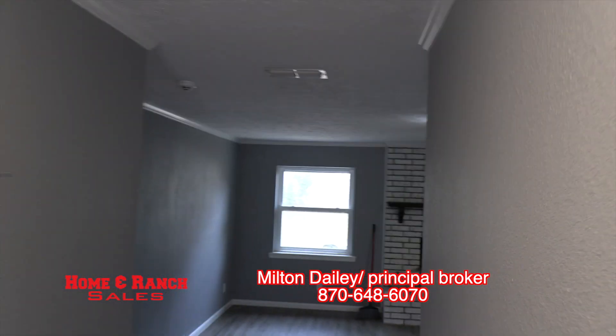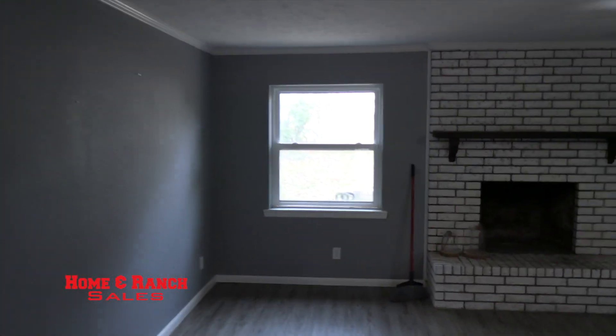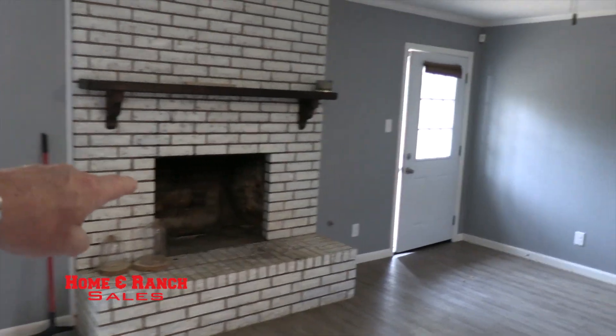Of course, you enter the front door. It's got a little hallway with a coat closet on your left, which opens up into a big, nice living room with a gas-burning wood fireplace right here.